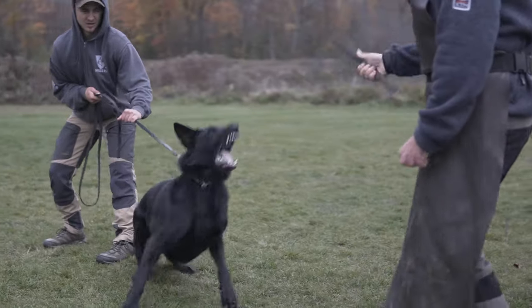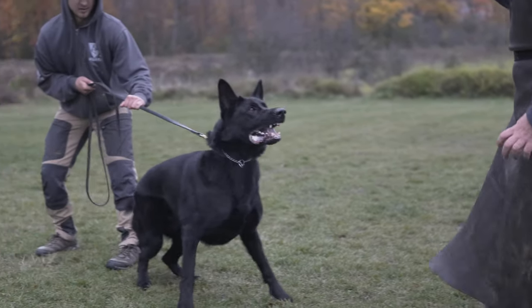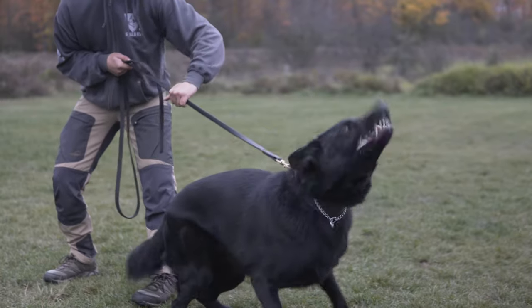He's one of those dogs that could do anything. He could be a police dog, he could be a protection dog. He has a very stable temperament, but he also has a lot of gas in the tank and he can do whatever it is that you want him to do. This is Blade, and we're really excited to have him here.